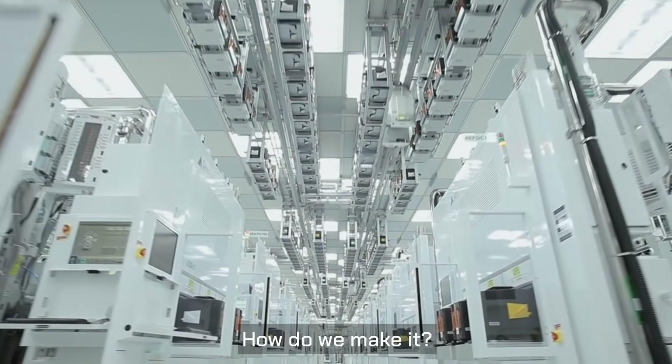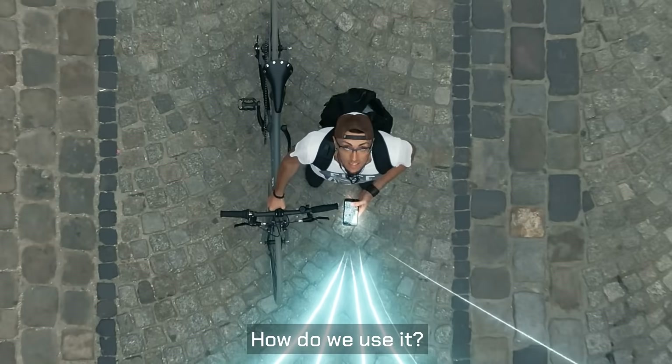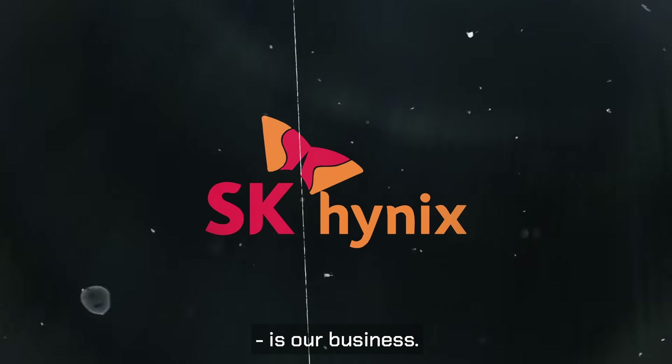Memory. How do we make it? How do we store it? How do we use it? At SK Hynix, memory — making it, storing it, and using it — is our business.